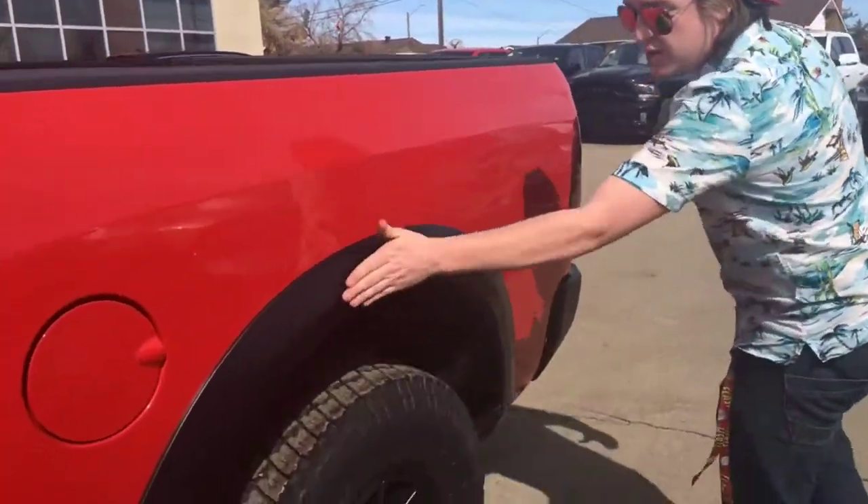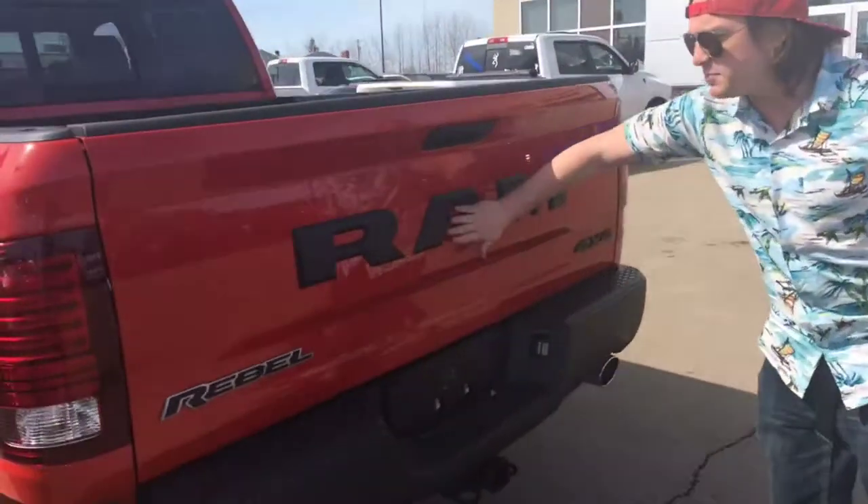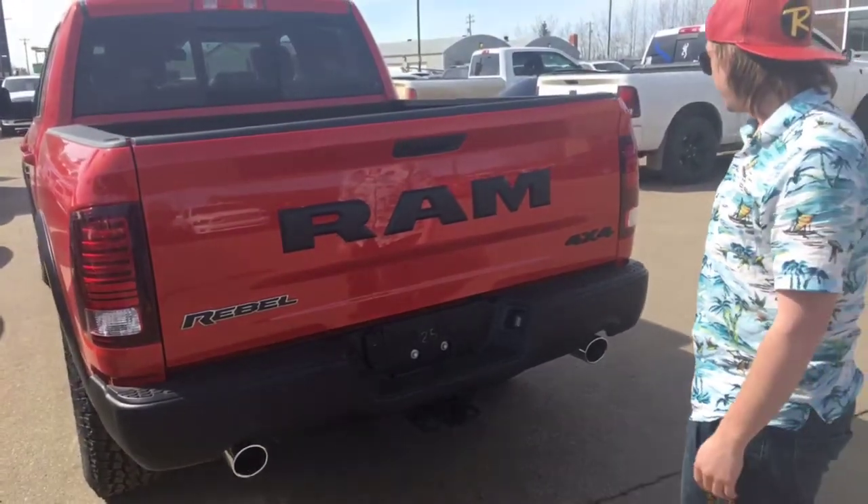I don't have the keys in my pocket — they're in the truck. Some more black here on the red, the Ram logo back here is black, which looks very sleek along the red.